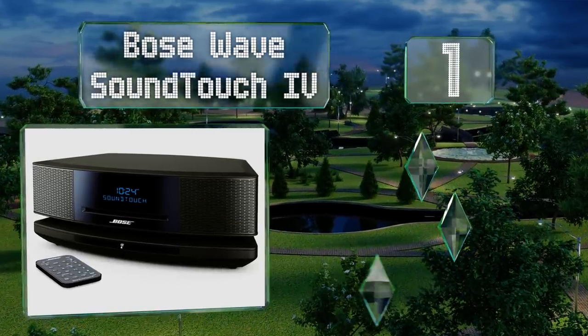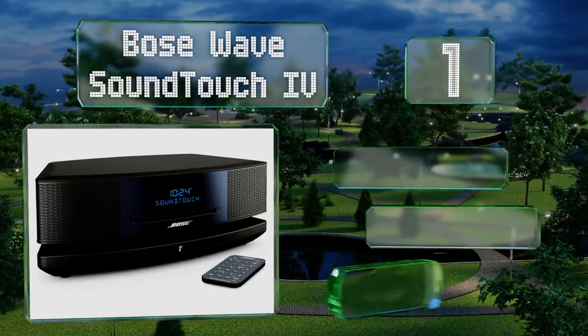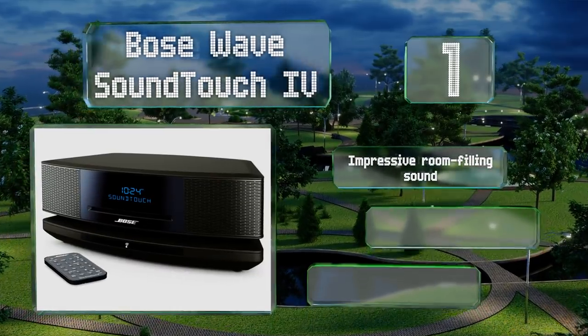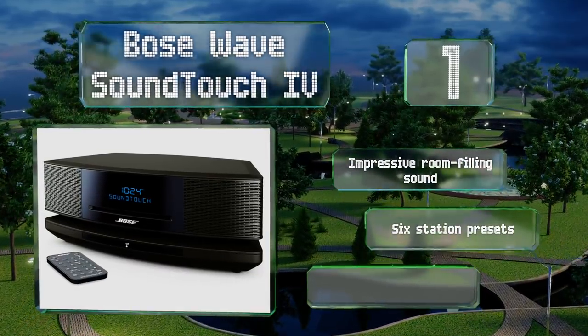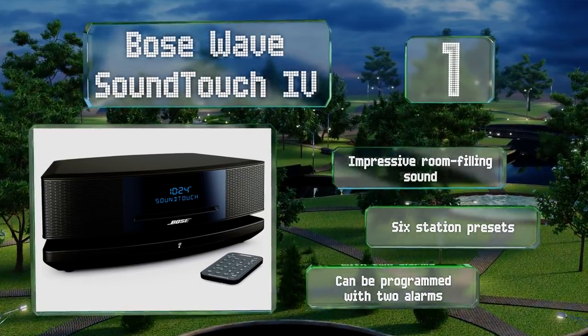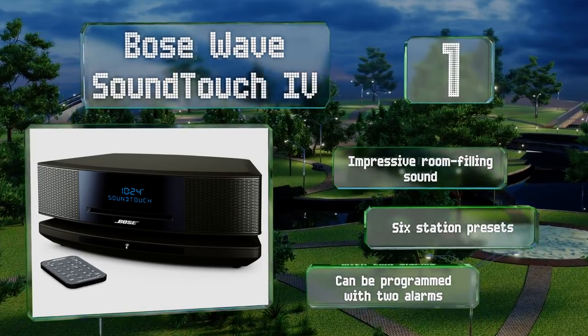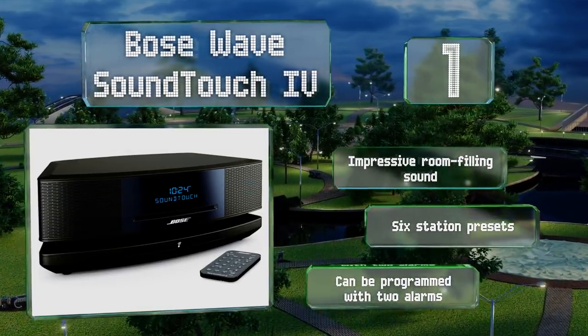Taking the top spot on our list, the Bose Wave SoundTouch 4 is Wi-Fi enabled so you can sync it to your home network and stream music directly from Spotify and Pandora. It's also compatible with Amazon Alexa. It can connect via Bluetooth and includes an AM/FM radio. It boasts impressive room-filling sound, six station presets, and can be programmed with two alarms.